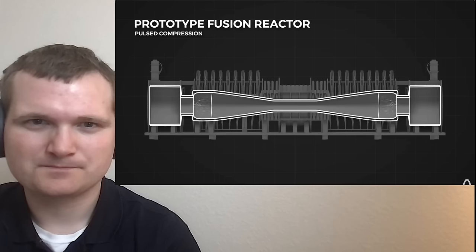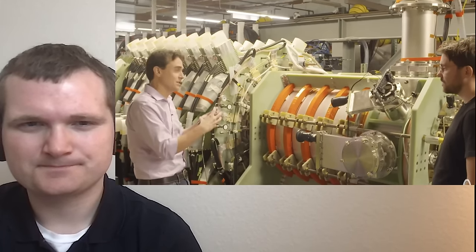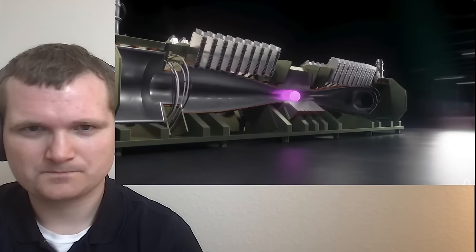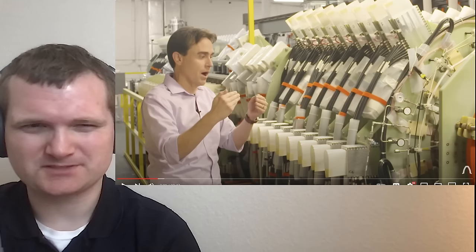The Helion engineer explains: they inject a fusion target called a field-reversed configuration (FRC), then use pulsed magnetic fields to compress that fusion plasma up to fusion conditions. One key challenge is getting the target into the compression chamber in a repeatable, symmetric, high-energy way. Their pioneered concept involves merging two field-reversed configurations symmetrically from either side of the machine using formation sections called injectors.